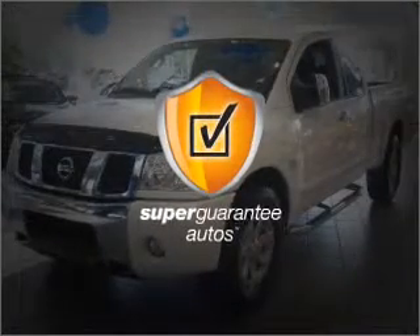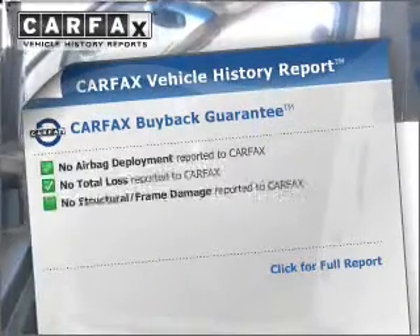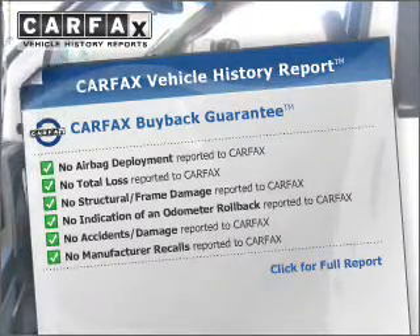this vehicle qualifies for our free Super Guarantee Autos Vehicle Warranty Program. Buy a vehicle and get a free warranty from us only at everycarlisted.com. Brake safely with the Anti-Lock Braking System. This vehicle comes with a CARFAX report, which reduces your buying risk by providing the vehicle's history before you purchase.